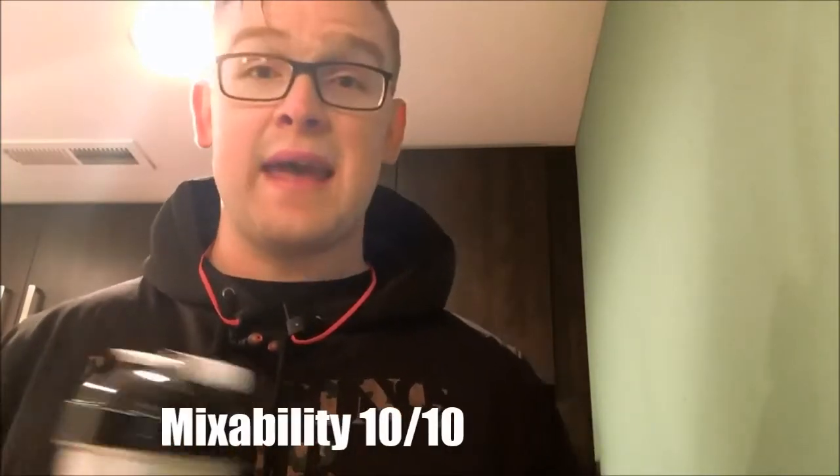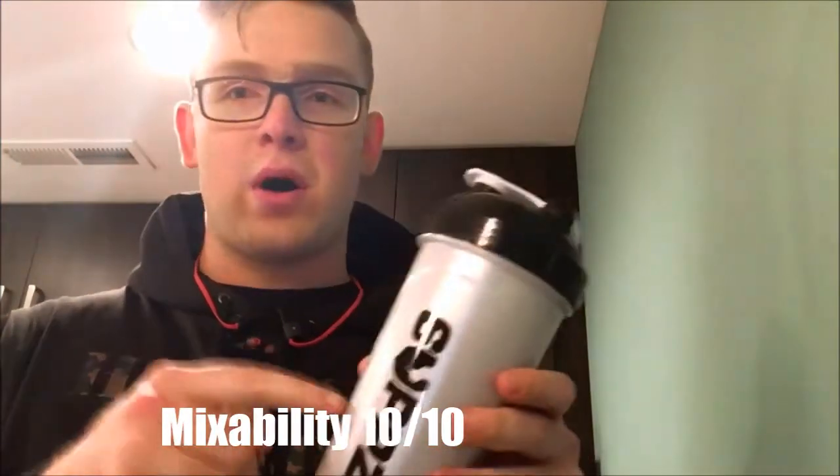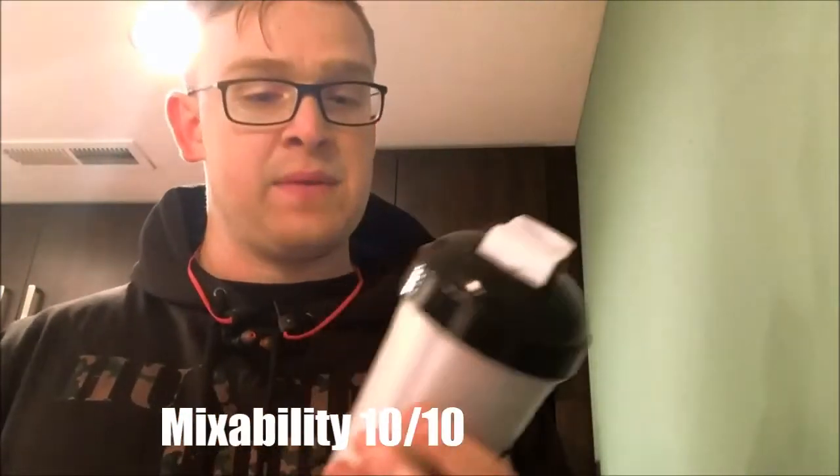Flavor: eight out of ten. I thought it was amazing and delicious. I'm not a huge fan of oatmeal in my shakes — it's not something I've ever tried — so I don't really know how I feel about it. Mixability: ten out of ten. Just with water, no blender ball, and it blended up real easily. I haven't had any clumps — I'll note in the description if I do by the end of it.